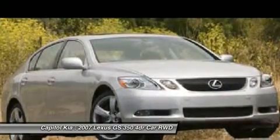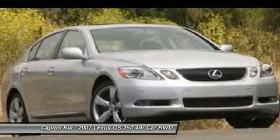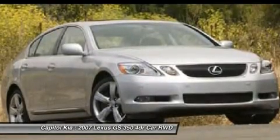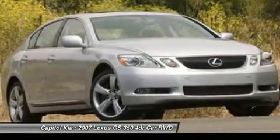The GS350 stands out as a better value because of its performance — among the best among six cylinders in its class, close to the GS430 at a much lower price — while the GS430 and GS450 each stand out for their additional high-tech features.